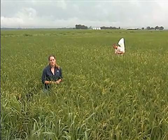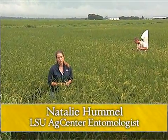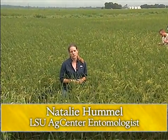Hi, my name is Natalie Hummel. I'm the rice extension entomologist from LSU AgCenter. What we're going to talk about in this video is why different stages of rice are more or less susceptible to stink bug injury.